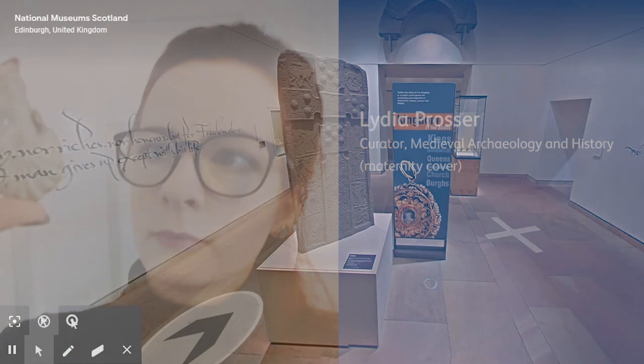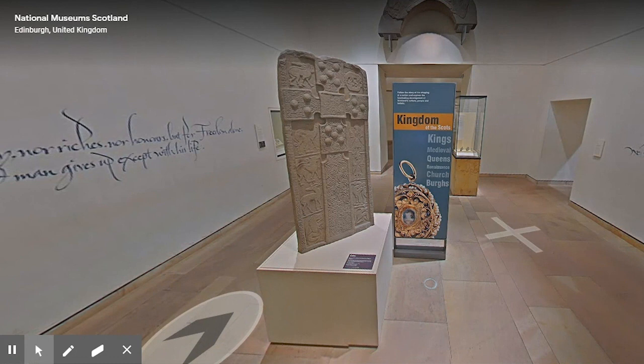Hello, I'm Lydia Prosser, Curator of Medieval Archaeology and History, and I'm going to take you on a short tour through the Medieval Galleries here at the National Museum of Scotland. We'll linger on a few well-known pieces, as well as a couple of my personal favourites.